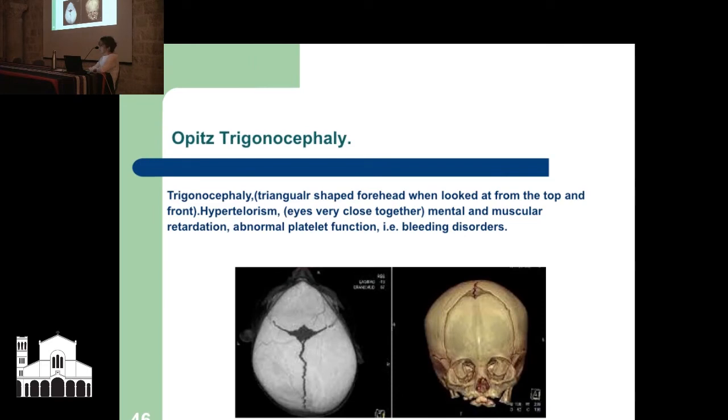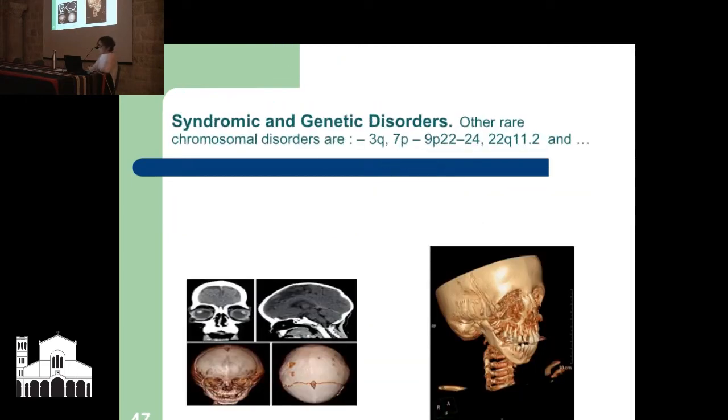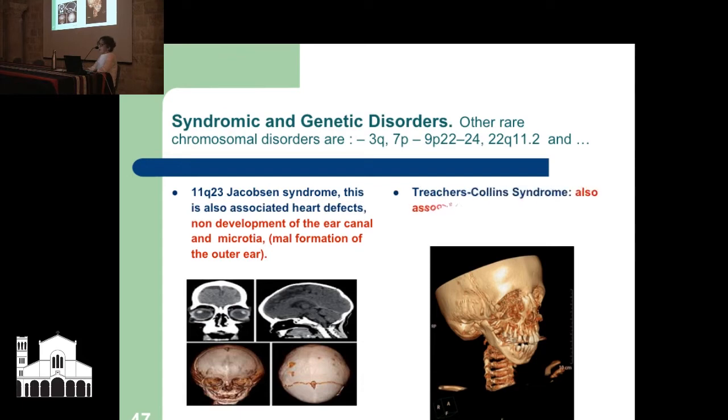Another one is Opitz trigonocephaly — that word is Greek for triangular appearance, especially when looking from the top, and you can see in the CT scan that this is not normal looking. Regarding chromosomal disorders: Jacobsen syndrome is associated with heart defects and also non-development of the ear canal and microtia — malformation and non-development of the outer ear. We have seen this; I have seen it in the Jerusalem remains and it's something we need to consider. Treacher-Collins syndrome is also associated with non-closure of the ear canal but on both sides, so we may be able to rule that out.